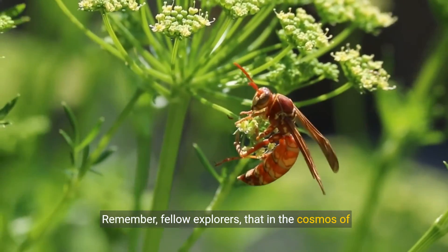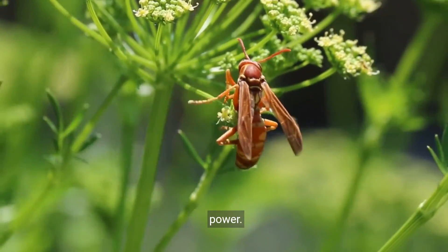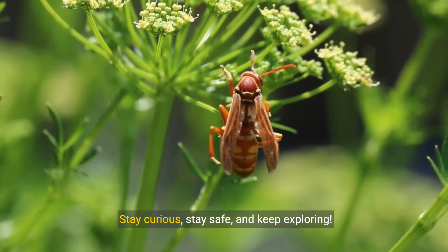Remember, fellow explorers, that in the cosmos of nature, even the tiniest creatures can hold immense power. Stay curious, stay safe, and keep exploring.